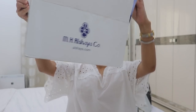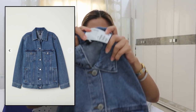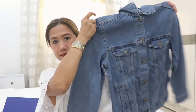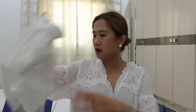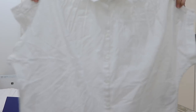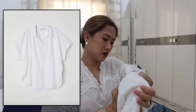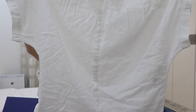Nag-order ako online, and then kinabukasin, deliver sya. Ito yung box. This is in the size Euro 34. Medyo mas nahaba sya kung sa denim jacket ko. White top, oversized sya. Kino akong size — yung US size 4 or Euro 34.